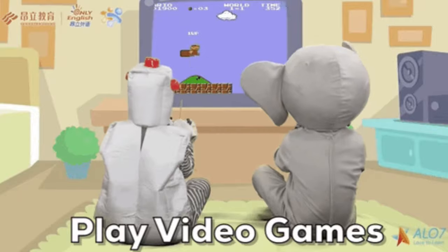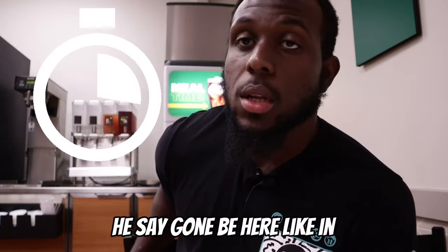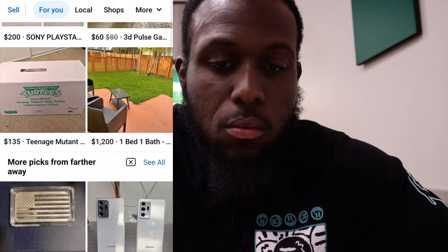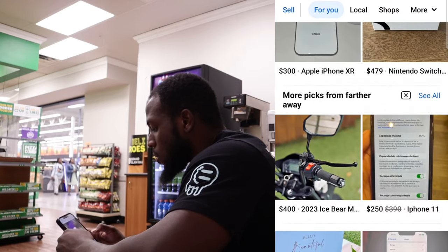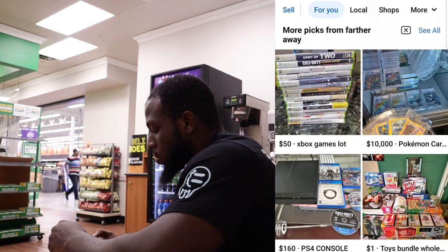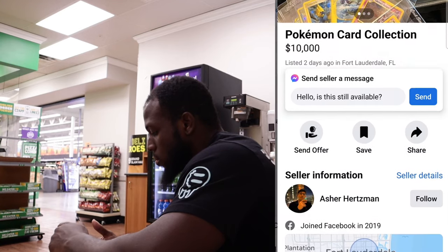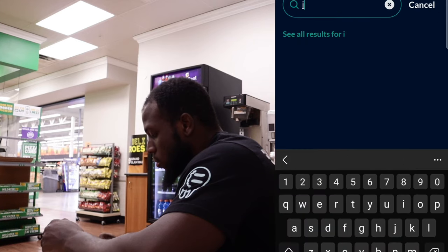You got to look at it like this — you can sit at home, play video games, go do some BS, or you can go try to make some money. It's going to take you the same amount of time either way. We just got to Walmart, waiting for the guy — he said he'll be here in 10 minutes. As I wait, I'm just looking for other phones on Facebook. I just start searching. It doesn't matter what it is; if I like it, I'll message the people.